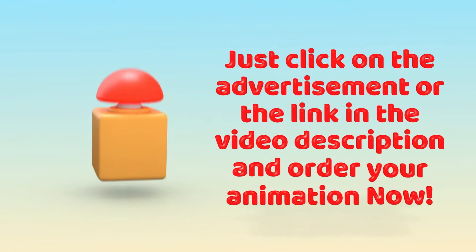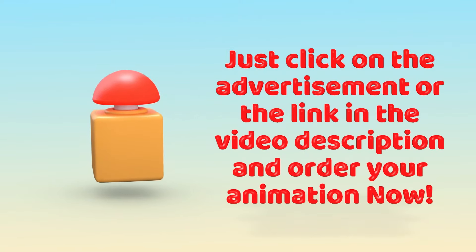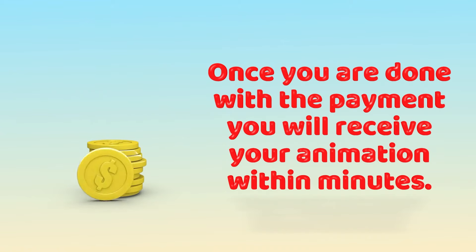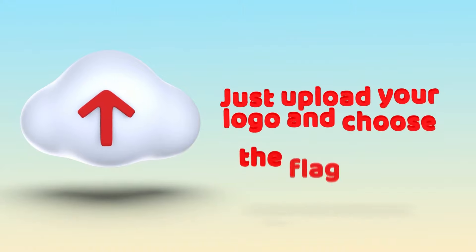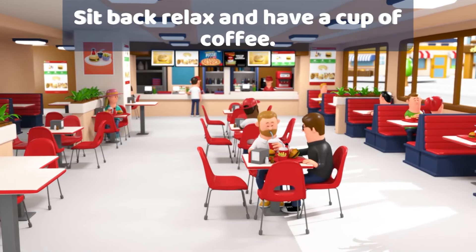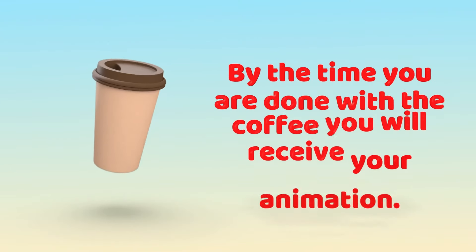Just click on the advertisement or the video description and order your animation now. Once you're done with the payment, you will receive your animation within minutes. Just upload your logo and choose the flag color, sit back, relax and have a cup of coffee. By the time you're done with the coffee, your animation will be ready.